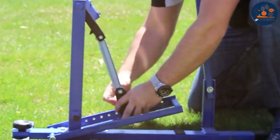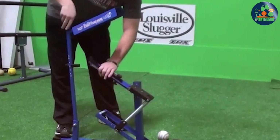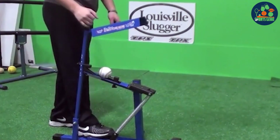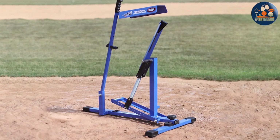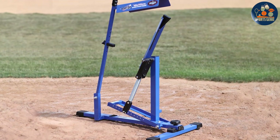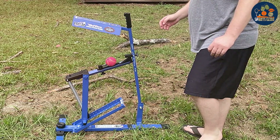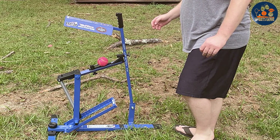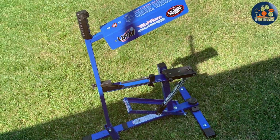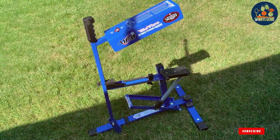Featuring an adjustable pitch speed of up to 60 mph, the Blue Flame offers versatility to accommodate players' evolving skills and preferences. Its compact and portable design allows for easy setup and transportation, making it ideal for both indoor and outdoor practice sessions. Constructed with high-quality materials including sturdy steel legs and a rugged pitching mechanism, the Blue Flame ensures long-lasting performance season after season. Affordable and accessible, it offers exceptional value for its superior quality.